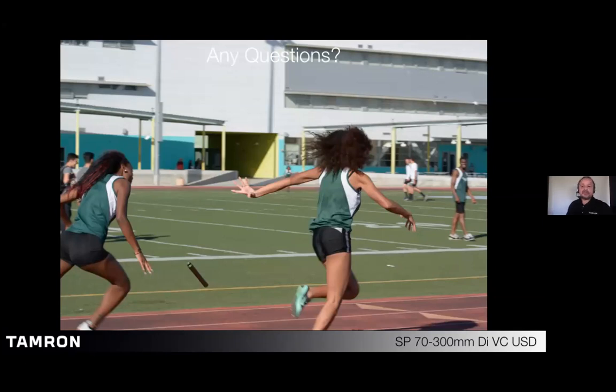Do we have any questions? First question: what about using manual mode with auto ISO? Someone says they use this for bird photography successfully in most situations. Sure, absolutely. If you want to set a very specific shutter speed and a very specific aperture for controlling depth of field, auto ISO is going to work fine because that will be your flexible point.